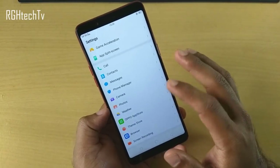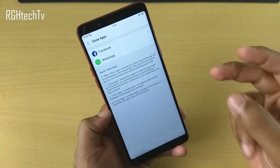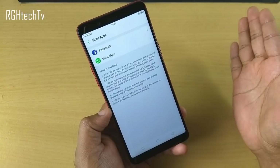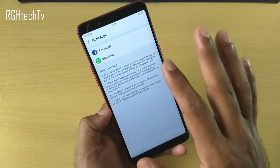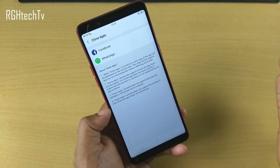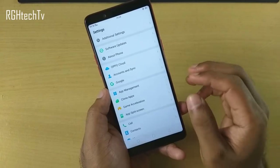Clone apps is essentially a dual apps feature where you can have two instances of the same application, allowing you to log into two different accounts. Currently it's only available for Facebook and WhatsApp — they should extend it to other third-party applications as well.